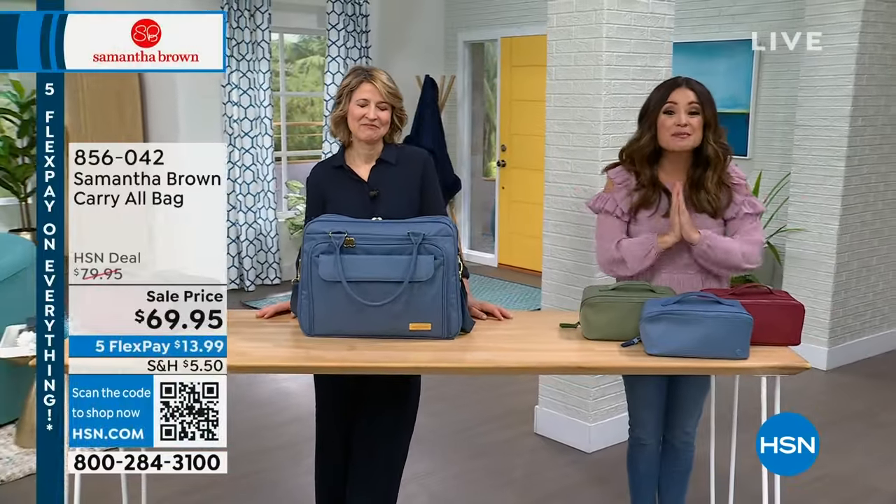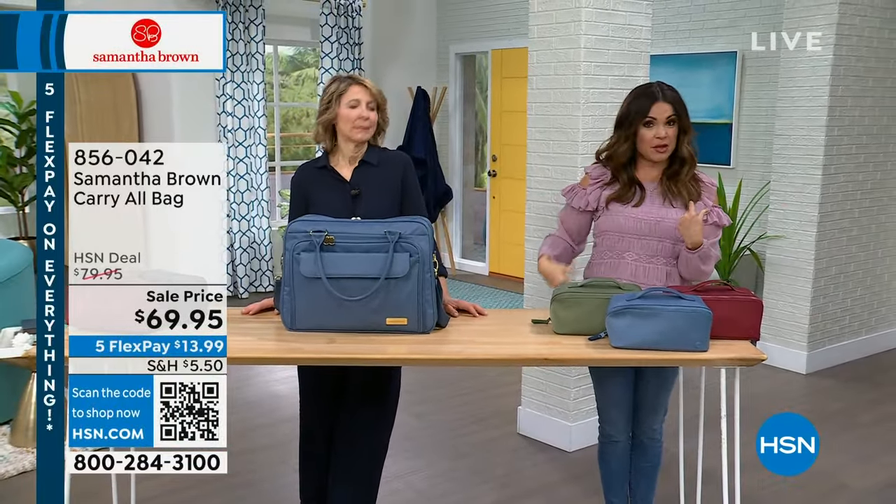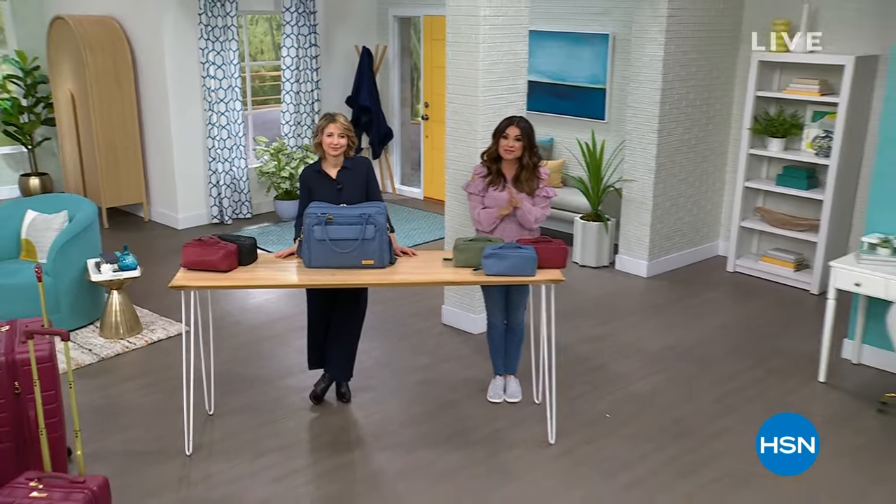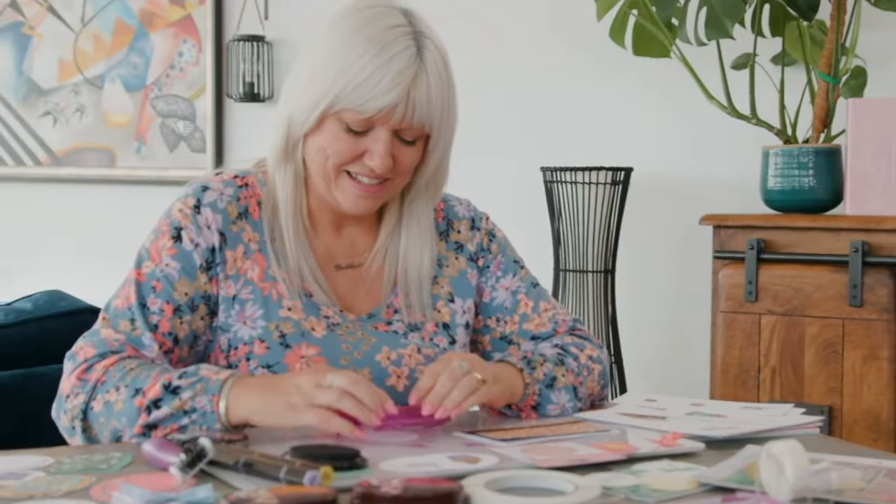Okay, quick break — on the other side we've got the crossbody bag, and we have our spinners in two different sizes too. Stick with us — it's all on 5 FlexPay with Samantha Brown.